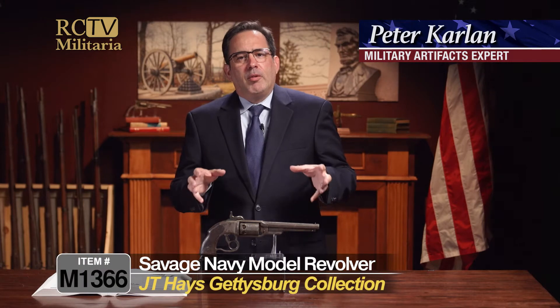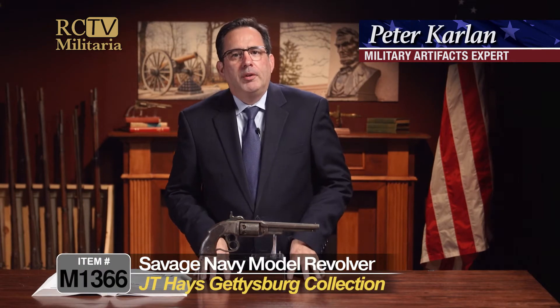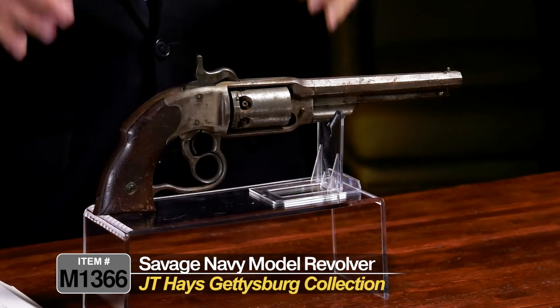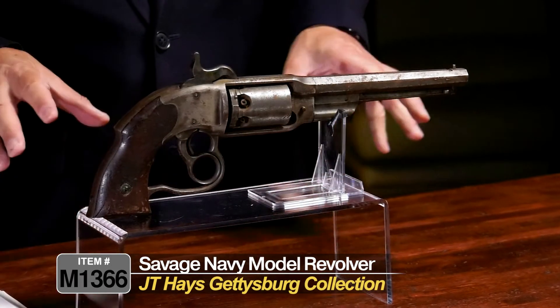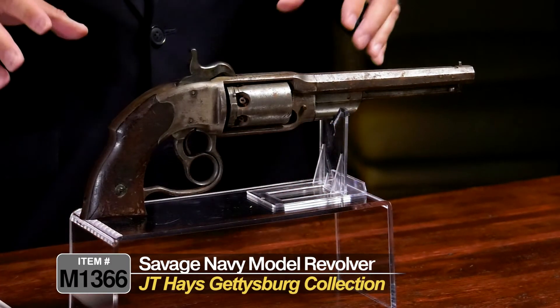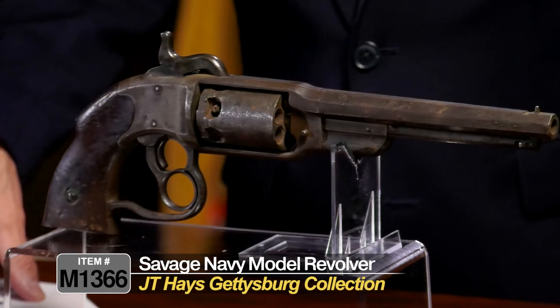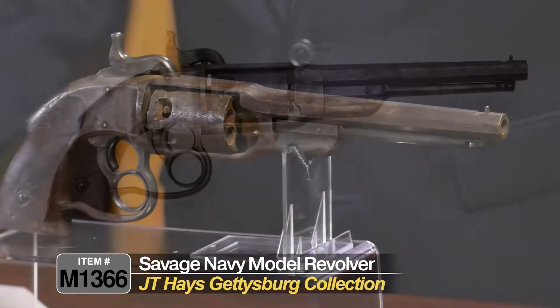This is a really interesting revolver that was found on the battlefield at Gettysburg by J.T. Hayes, and we're presenting it here for the first time. This is a Savage revolver, also known as a Savage Navy-type revolver. It was manufactured by the Savage Revolving Firearms Company, Middleton, Connecticut, in about 1861.